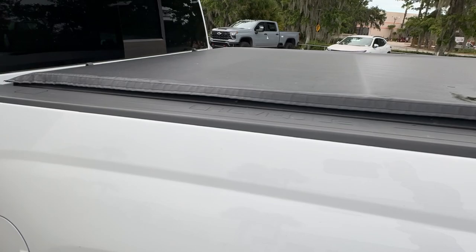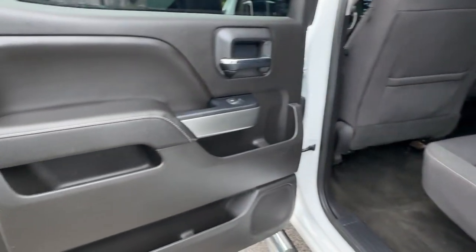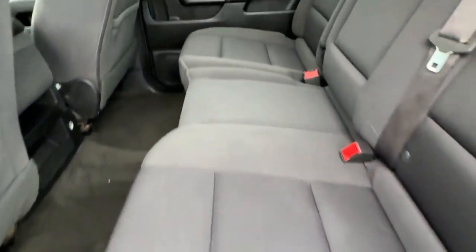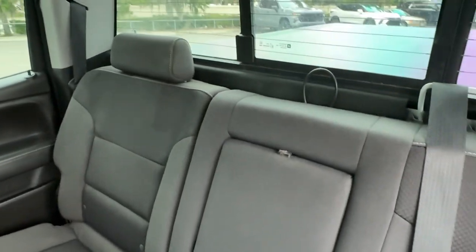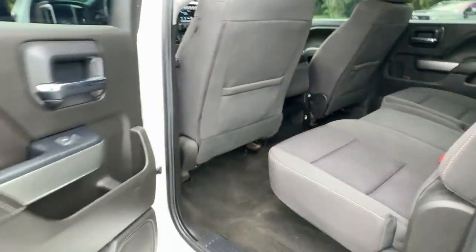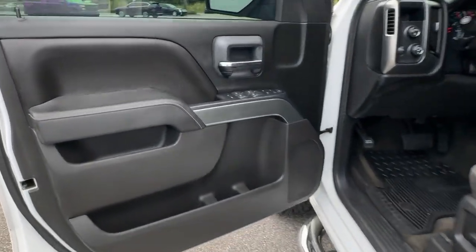These are just some of the great options this vehicle comes with: heated driver's seat, keyless entry, four-wheel drive, backup camera, fog lamps, satellite radio, remote engine start, heated mirrors, premium sound system, and Wi-Fi hotspot.